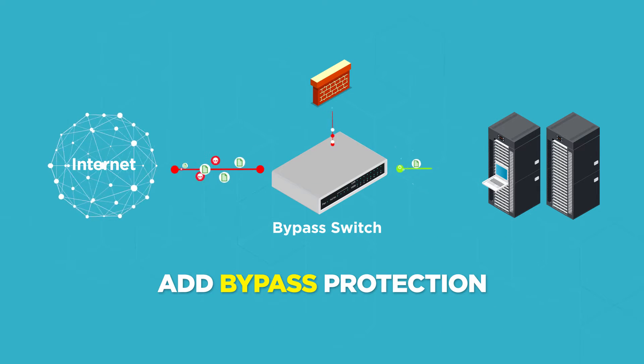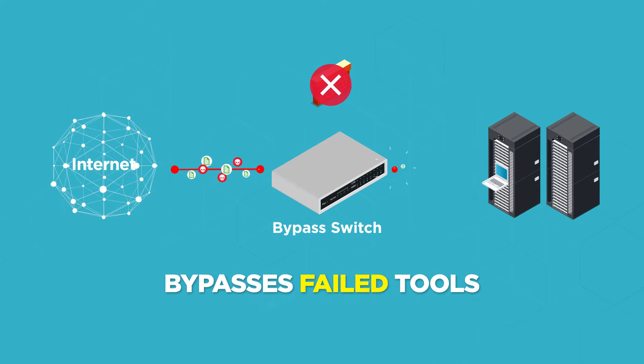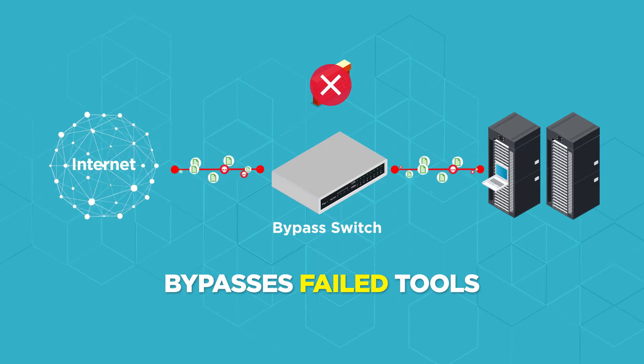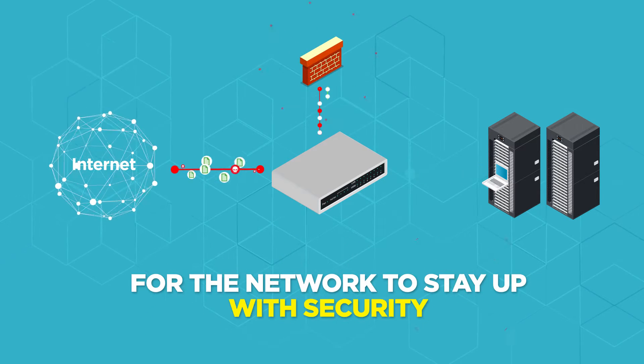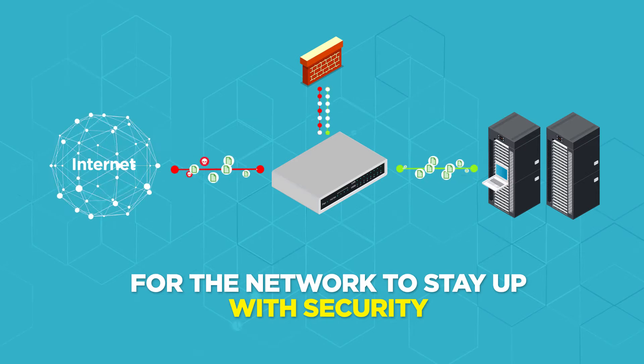So you add bypass protection, which keeps the network up if a security tool goes down. But now security is gone and the network is vulnerable.